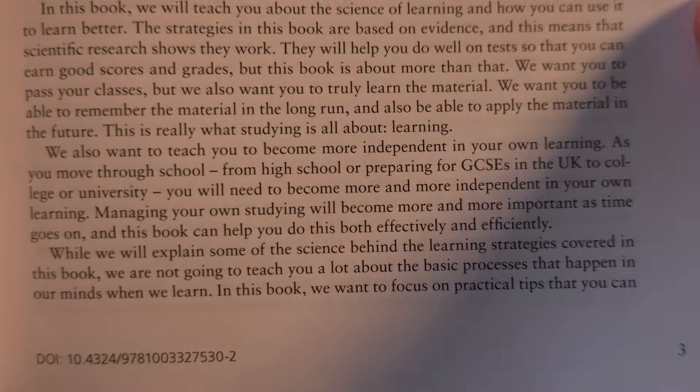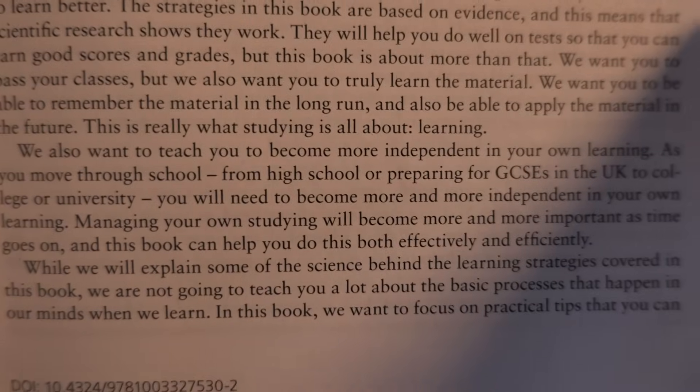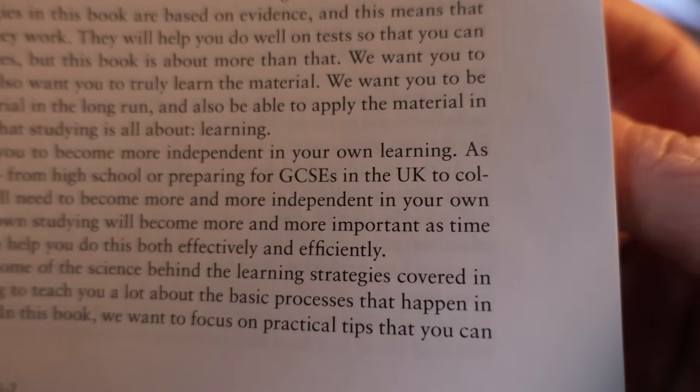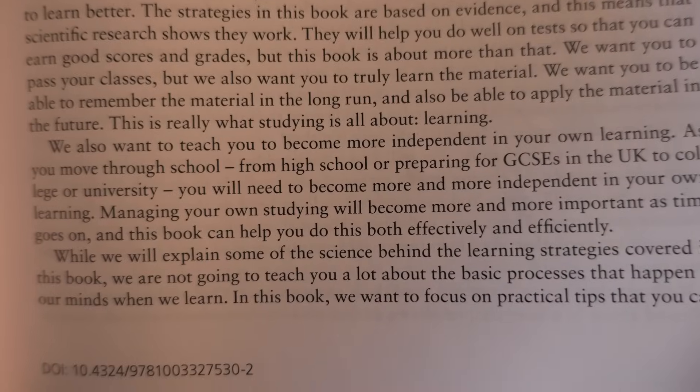The authors have kept it accessible so that it can be aimed at a wide readership, including teenagers studying for GCSEs or the equivalent. You can tell from the language they use, the references to homework, and they mention GCSEs. They also explicitly say that it's aimed at teenagers and people at university. But don't be put off by that if you're not a teenager — this book is good for learners of any age or level. If you've never been taught how to learn and are not familiar with these methods, you'll benefit from reading it.